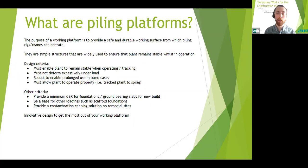They must not deform excessively under load and must be robust to enable prolonged use. In some cases they must allow plant to operate properly, for example allowing pile rigs to sprag — that is when they turn with one track going one direction and one in the other. Other criteria might include providing a minimum CBR level for foundations for permanent works such as underneath ground-bearing slabs, as a base for scaffold foundations, or as a contamination capping solution on remedial sites.